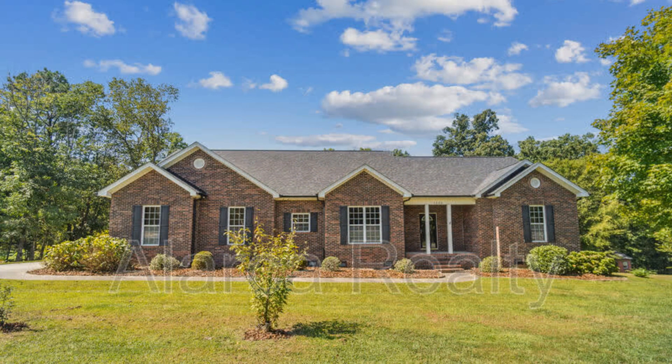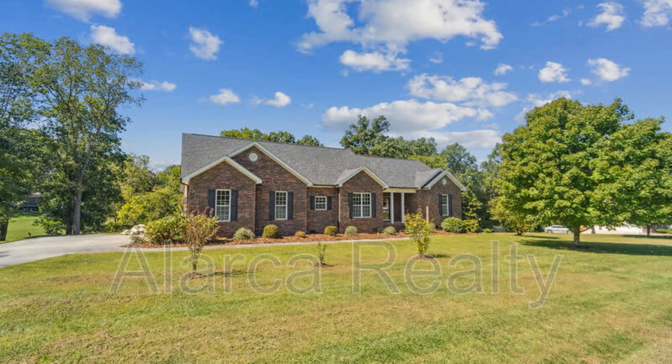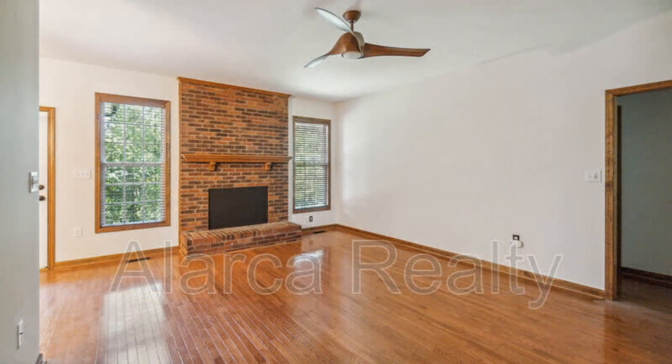Offering approximately 2,400 square feet of living space, this ranch-style home in Concord, North Carolina features a well-designed floor plan that is complemented by nicely painted interiors and lovely hardwood floors throughout.